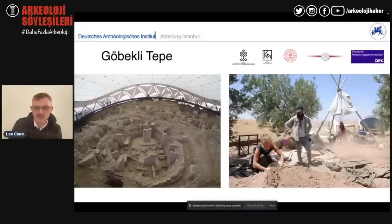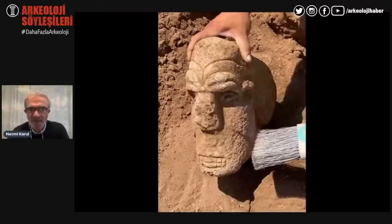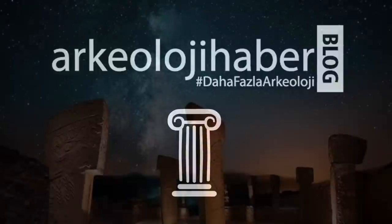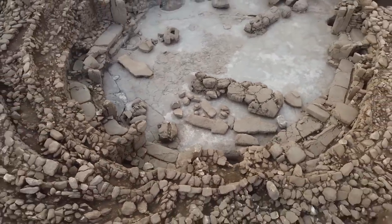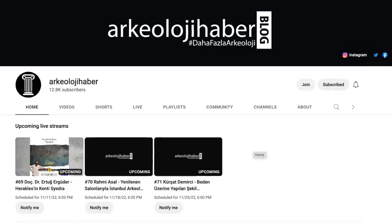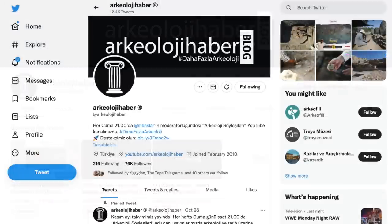Dr. Clare recently took part in a four and a half hour presentation on the Archaeology Harbour YouTube channel, where a number of archaeologists discussed the latest findings and recent work at seven of the twelve Tashtepela sites. Archaeology Harbour was founded in 2009 by a team of dedicated archaeologists who wish to convey the latest archaeological news from Turkey in a socially responsible way — especially important given the growing number of claims, many unfounded or based on outdated information about the country's pre-pottery Neolithic past. They have a very active YouTube channel with a live show every Friday, an active Twitter feed, and a Facebook page, all of which are linked below.